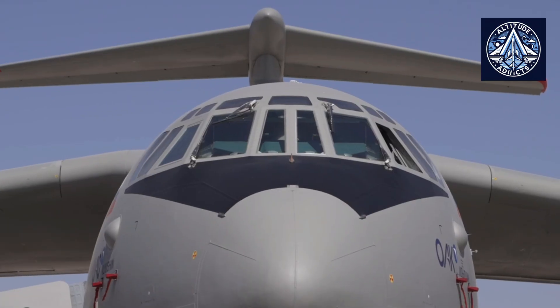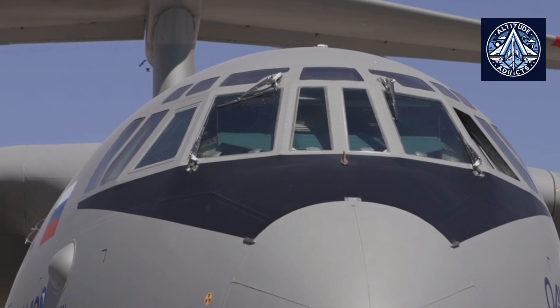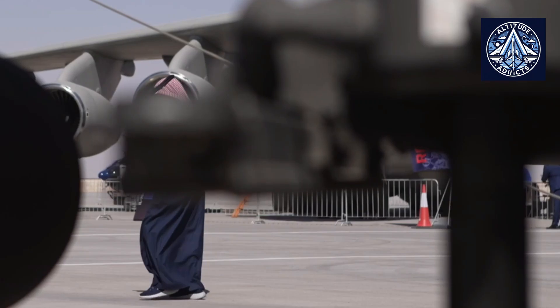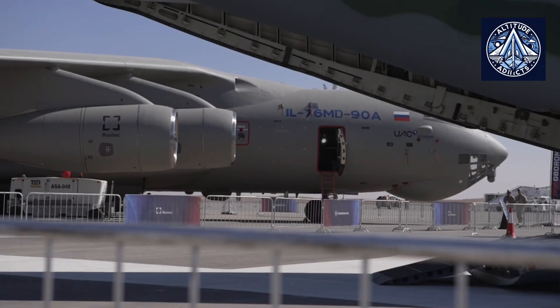To obtain the certificate, PJSC Ilyushin undertook significant work to structure the previously developed design documents for the IL-76 aircraft. All materials were submitted for examination to the Avia Register of Russia, a subordinate organization of Rosaviatia.